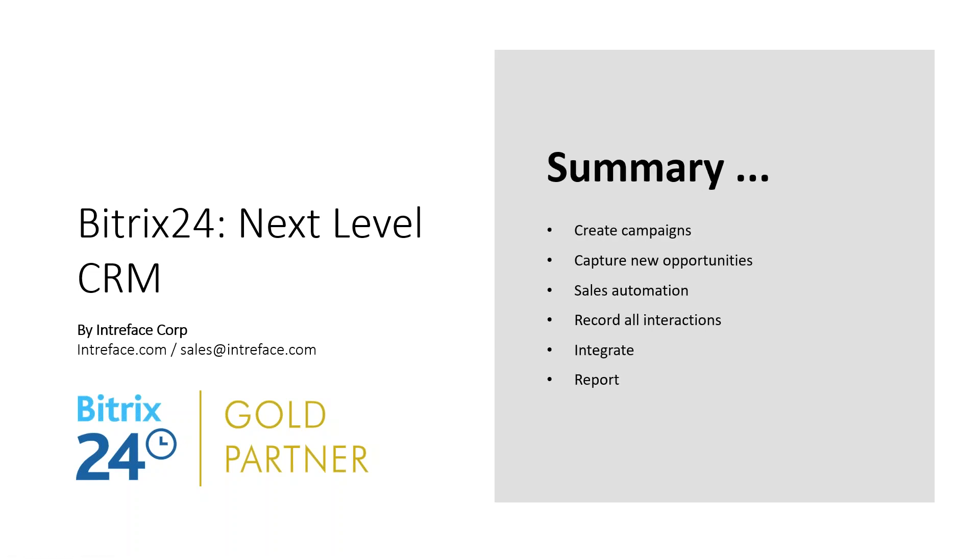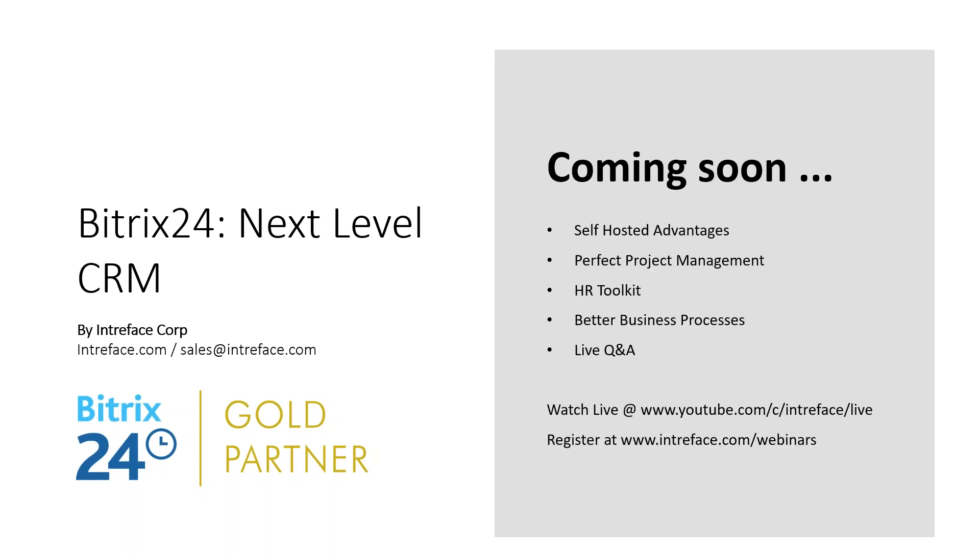In summary: you can create targeted campaigns via email, SMS, or platforms like Facebook. You can capture inquiries from multiple sources — email, telephony, forms, or social media. There's considerable automation to improve processing speed and reduce manual work. Bitrix records allow you to create a full history of all activities and interactions with each client across your whole team. You can integrate with other platforms and fully report on where leads are coming from, which are converting, which are the best opportunities, and who's performing best in the team.